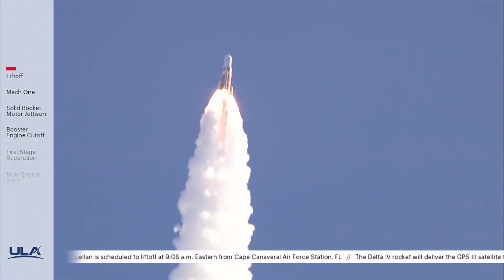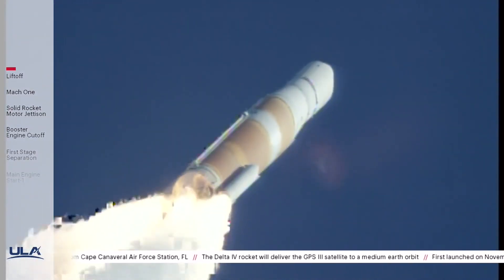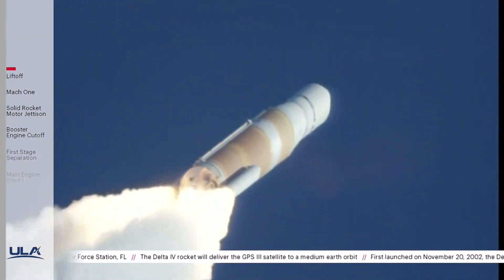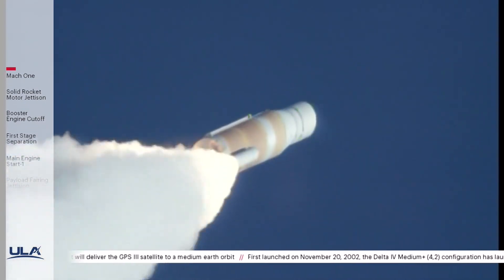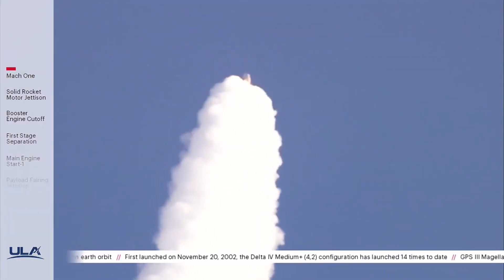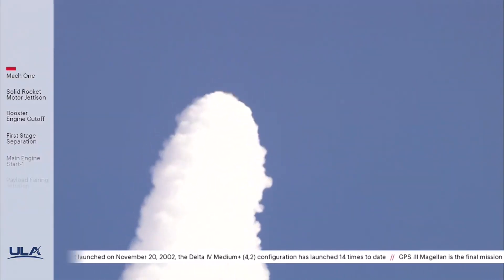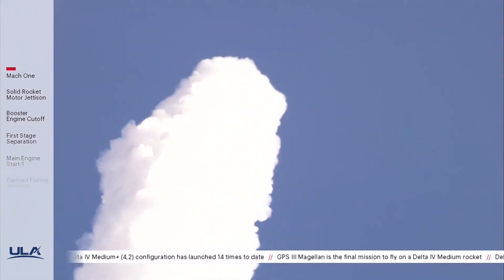Now 40 seconds into flight. Vehicle is now passing Mach 1 — Delta IV is now supersonic. Now 50 seconds in. Main engine continuing to perform well, continuing to see good burn profile on both SRMs. And vehicle is now passing through max Q, maximum dynamic pressure.